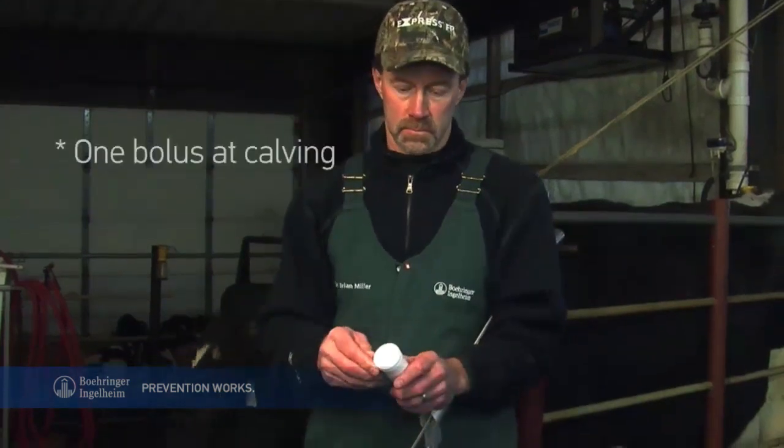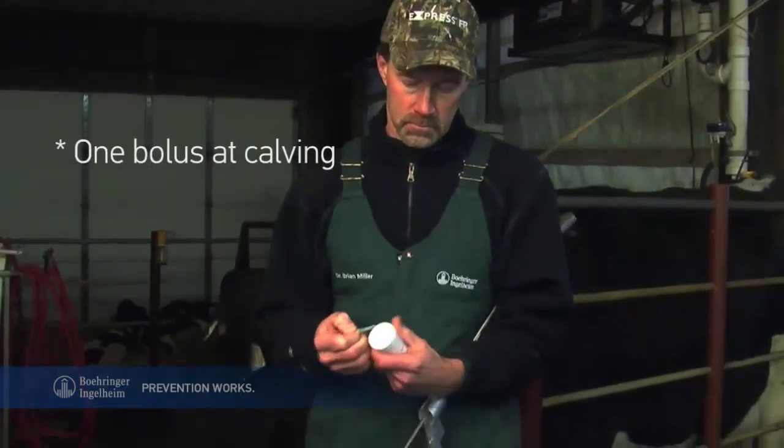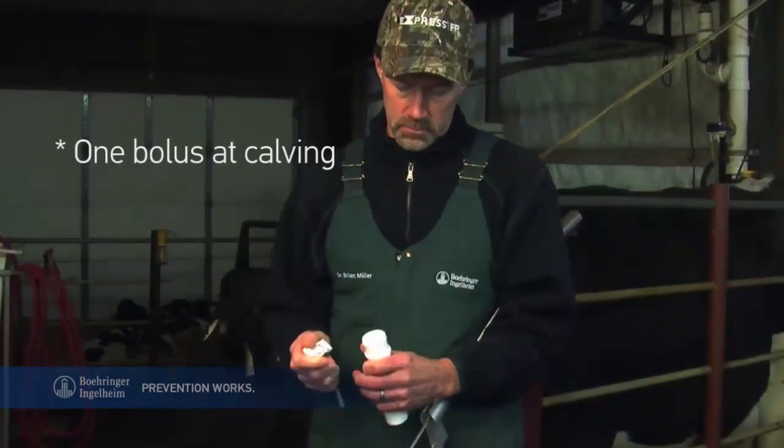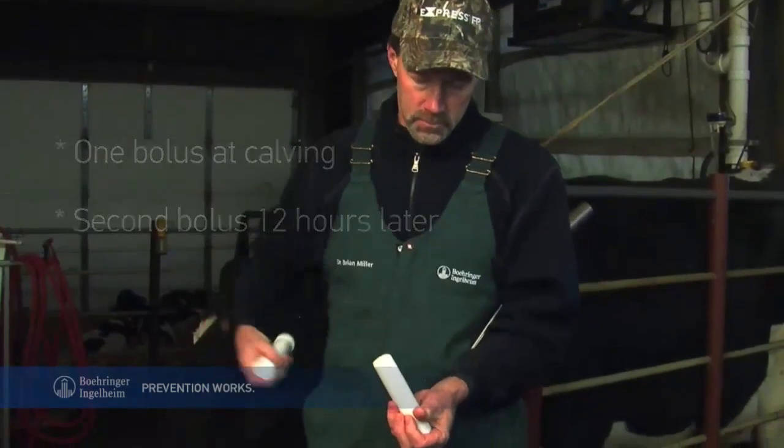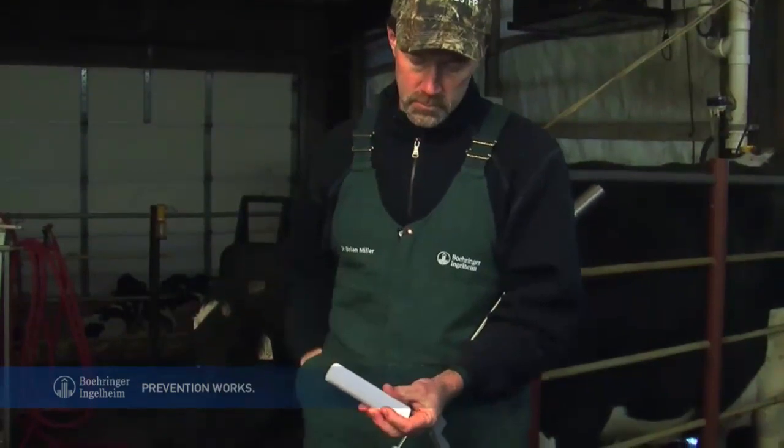Just give one bolus prior to or immediately after calving, then follow it up with a second bolus 12 hours later. Administering BovaCalc is safe and easy for you and for the cow.